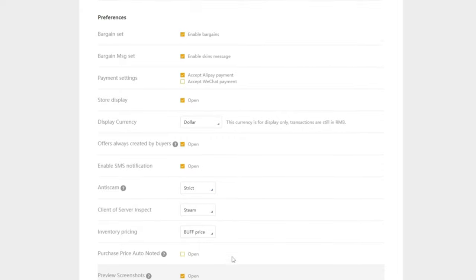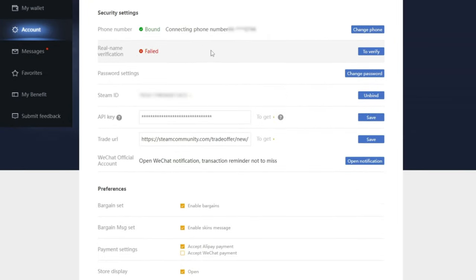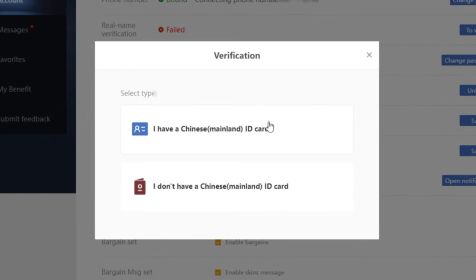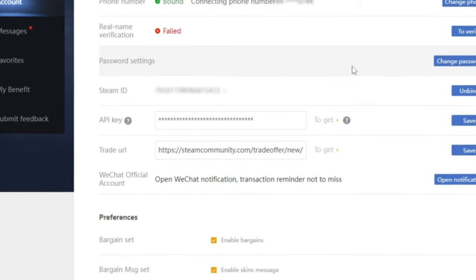One setting you may have noticed I skipped is real name verification. Unless you have a Chinese mainland ID, this process is nearly impossible to do — I've tried it with my US ID many times. Luckily, you can still use the website in its entirety even if you don't complete it.